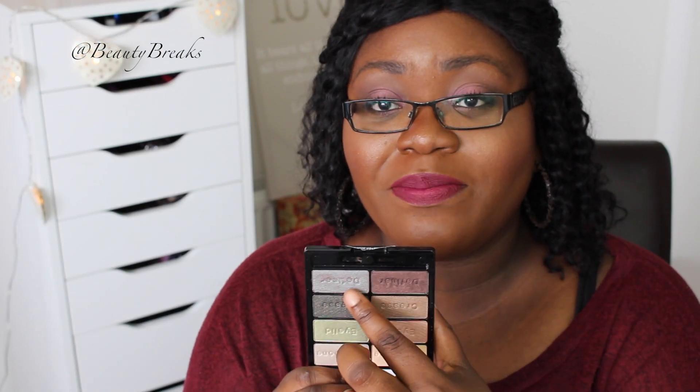I went onto eBay or Amazon — I think it was Amazon — and picked up the Wet and Wild Comfort Zone palette, because I hear loads of people talking about it. I've been using it in a few of my videos recently and I really love it. Now I know why people hype these Wet and Wild eyeshadows. I think it was about five pounds online, so very affordable.